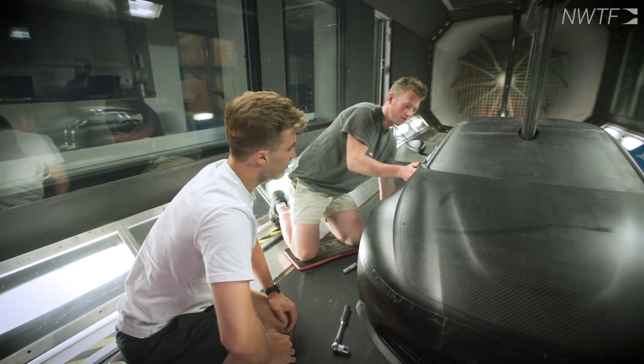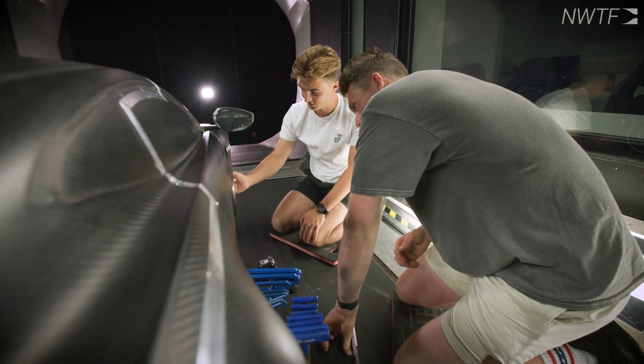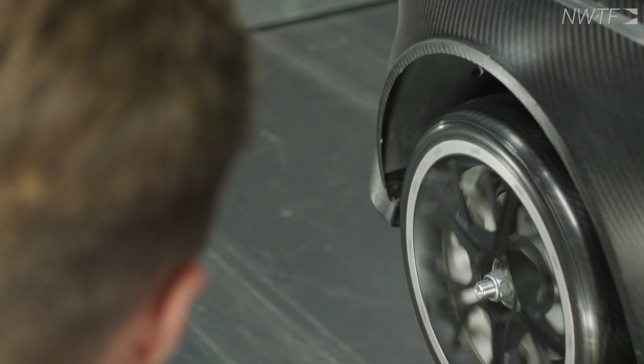The uniqueness of this facility is the size of the test section, which lets us put in large-scale models and even full-scale objects, so athletes can come in person and do their testing. This means we're matching Reynolds numbers, which is great for high-fidelity experiments.